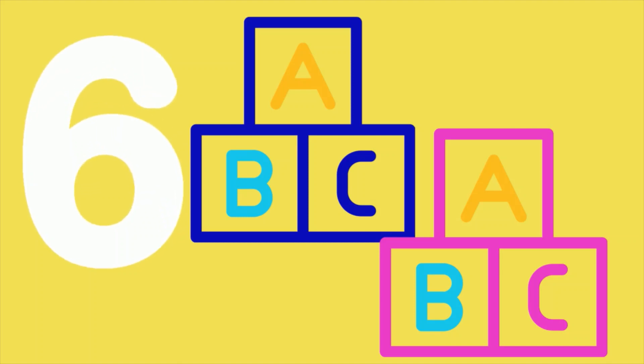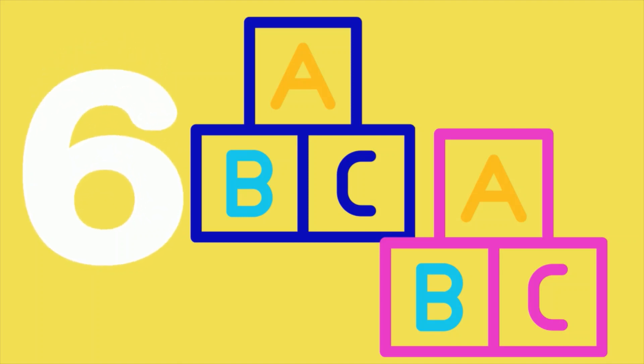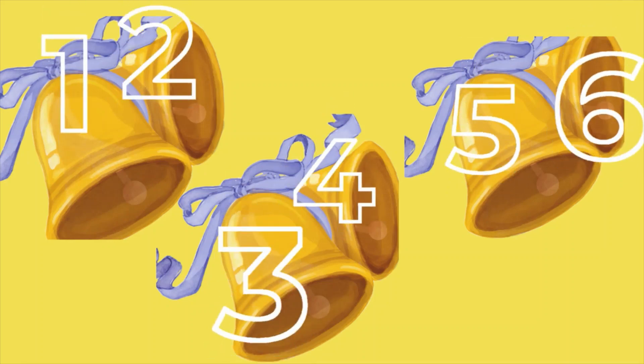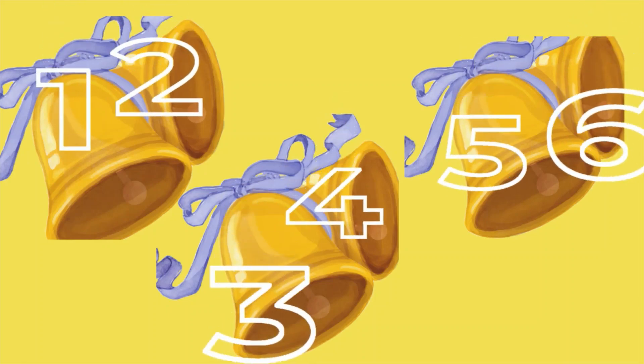Six blocks are showing. Let's count together. One, two, three, four, five, six bells.